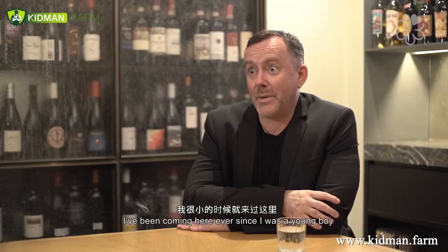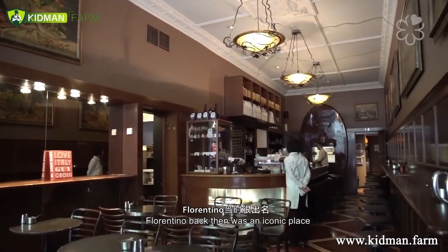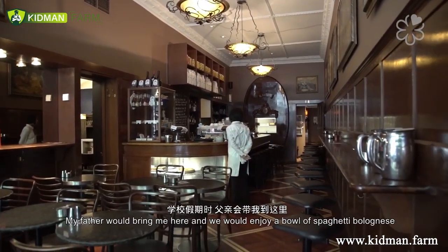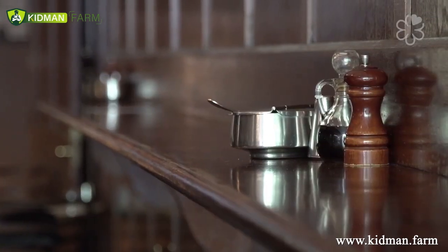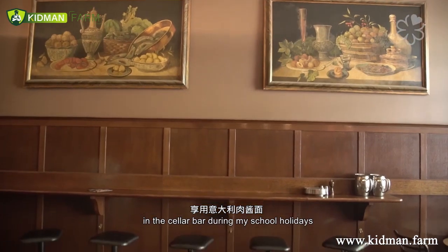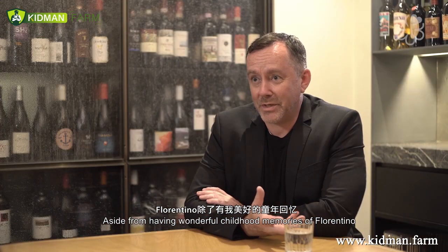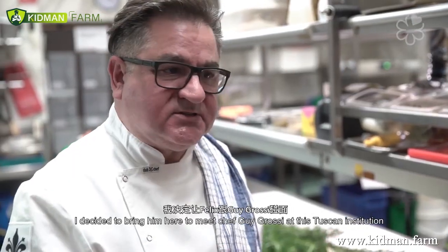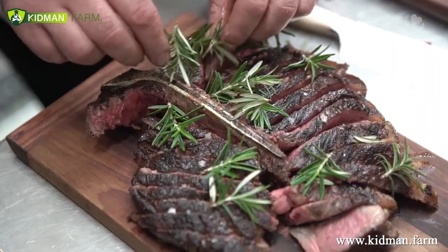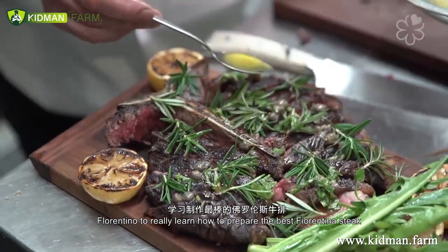Growing up in Melbourne, I've been coming to Florentino ever since I was a young boy. Back then it was really an iconic place — my father would bring me here and we would enjoy a bowl of spaghetti bolognese down in the Cellar Bar during school holidays. I'm here with my chef Felix from Monti and I decided to bring him here to meet Chef Guy Grossi at this Tuscan institution, Florentino.